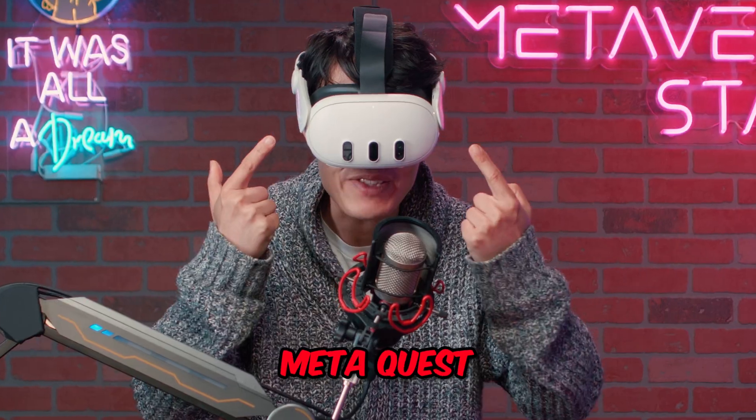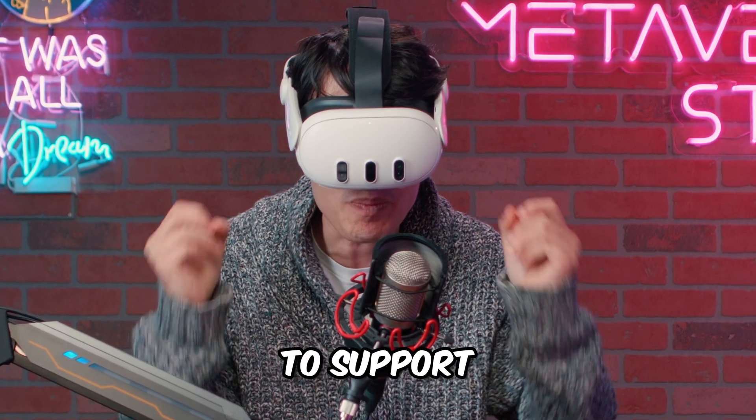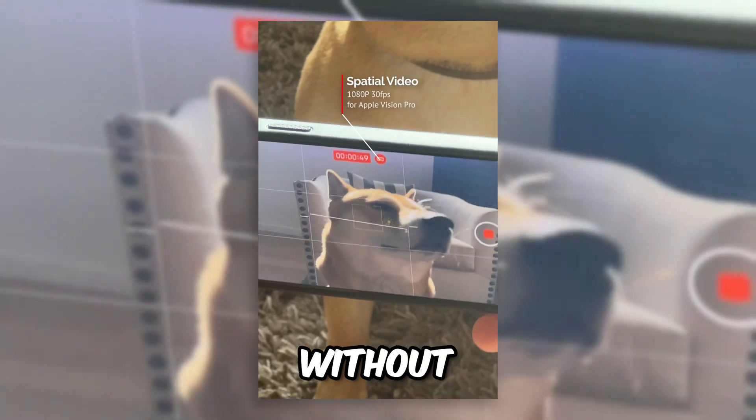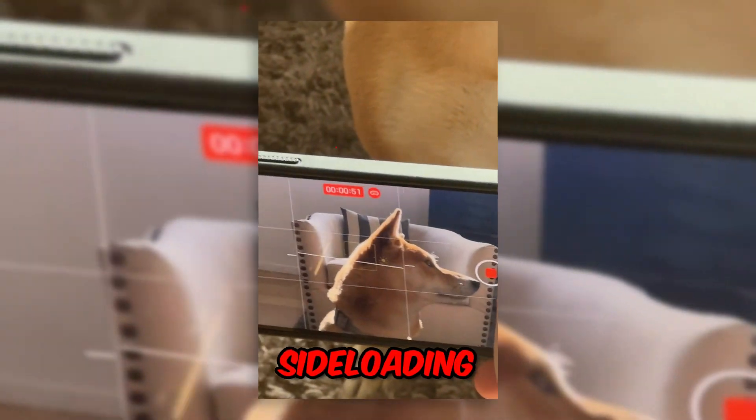Major news! MetaQuest VR headset is going to support Apple's Spatial Video, aka MVHGVC codec, natively without transcoding or sideloading.